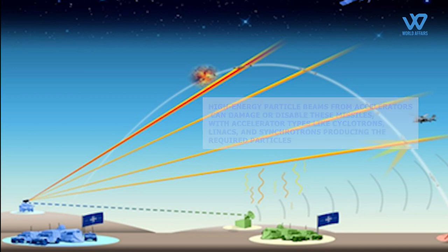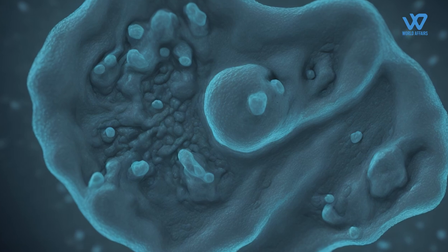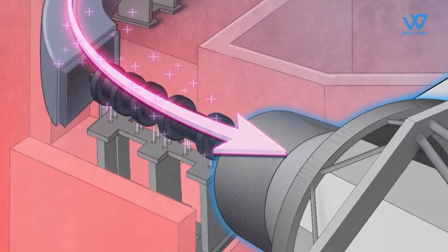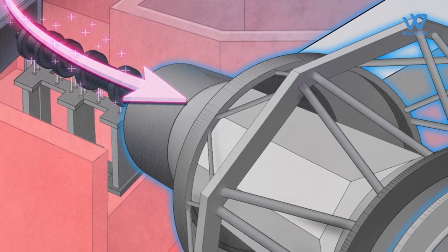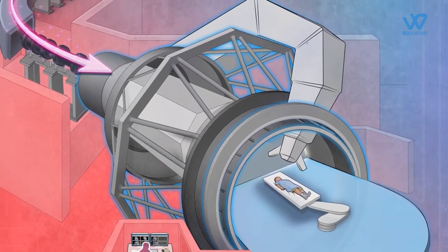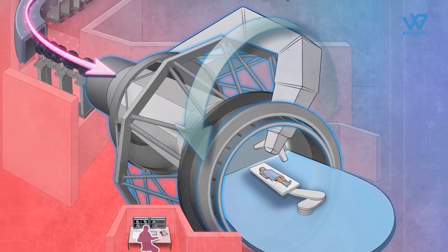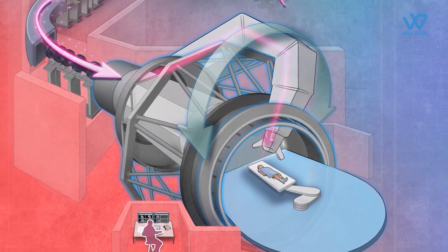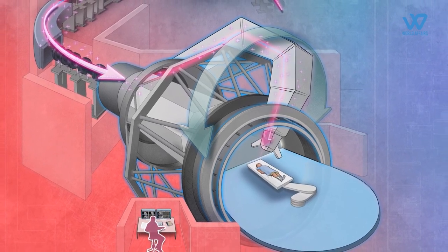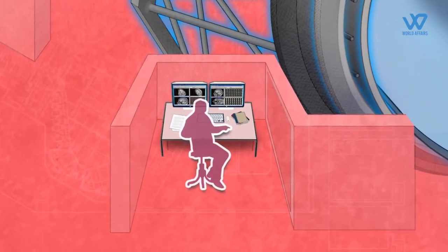LEHIPA's breakthrough is also significant for advanced cancer treatment. Its high-energy proton accelerator improves cancer therapy precision and reduces side effects. Accelerators also produce vital isotopes for medical imaging and diagnostics while replacing risky radiological sources, and they impact medical treatments like radiation therapy and gamma knife surgery for brain cancer.